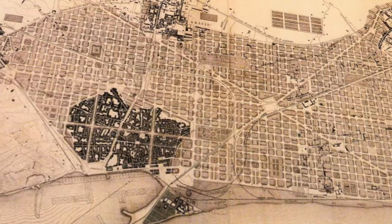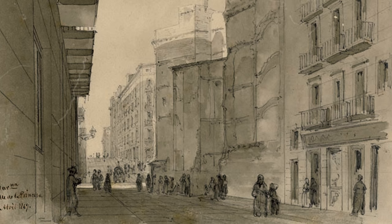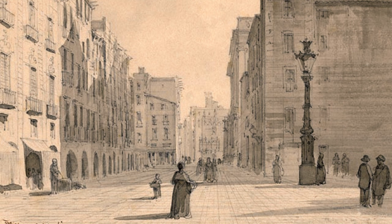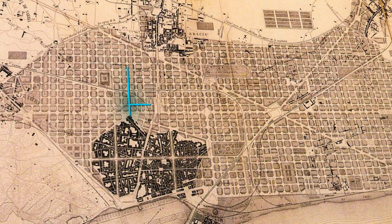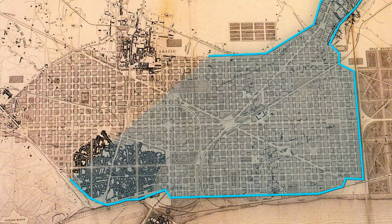Diving deeper into the grid design reveals Cerdà's ultimate motive of equality. At the time, Barcelona had an exaggerated class system which determined where you lived, how you dressed, who you spoke to. Cerdà wanted to dismantle this. He did not want to build outwards from the old city, as this would just create a hierarchy of sorts. Instead, he used a grid pattern to connect seven smaller villages, which at the time were not of great significance. He forged a design which wasn't an expansion out of the city — instead, it all became the city.